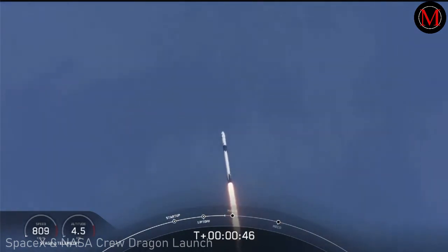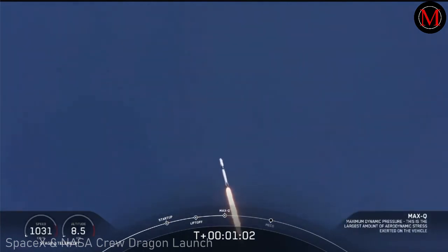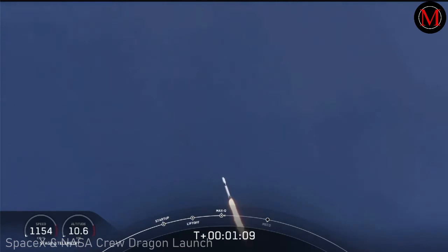M1D throttle down — we're throttling down to get ready for the period of maximum dynamic pressure. We're in the throttle bucket. Reports say all systems are go. Vehicle is supersonic — we've exceeded Mach 1 on the Falcon 9. M1D throttle up — we're throttling back up to full power as we're through Max Q.